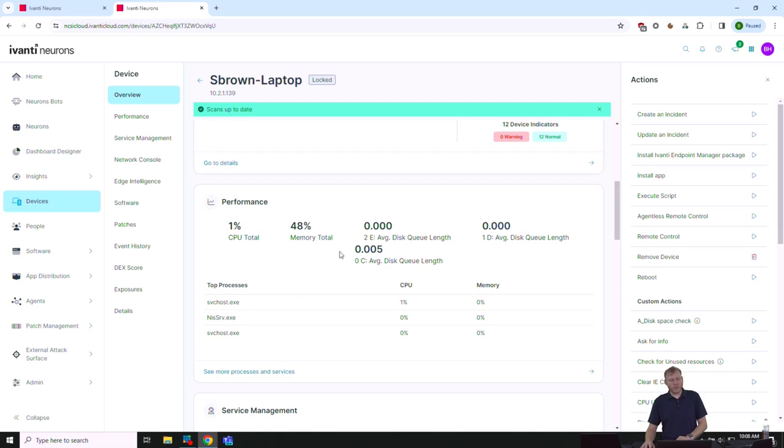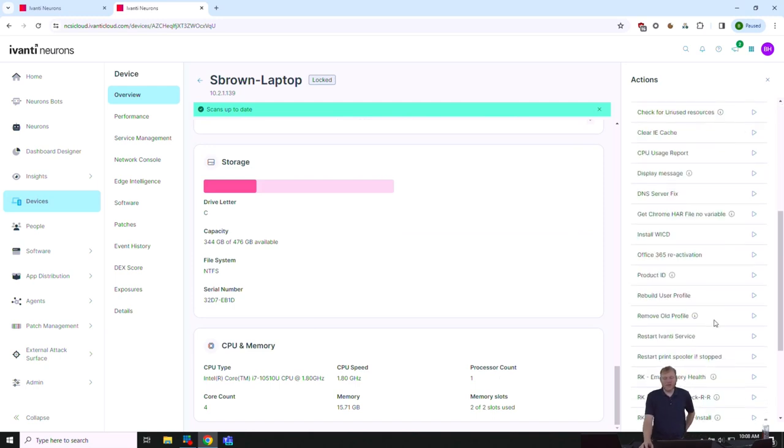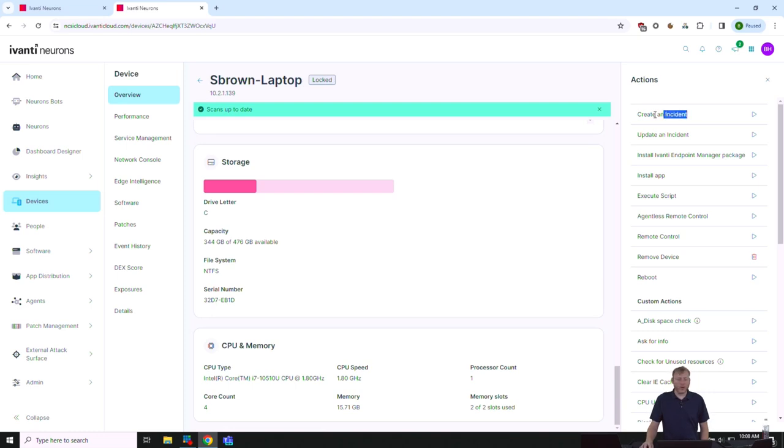Scrolling down shows performance information: CPU, memory, ticket count, and storage. On the right side I have actions I can take — create an incident that calls out to Neurons for ITSM ticketing, install an Endpoint Manager package, push out an application like 7-Zip, execute a script, or launch remote control. Remote control is very straightforward — I press the play button and it opens an all-web interface with no plugins or Java required.